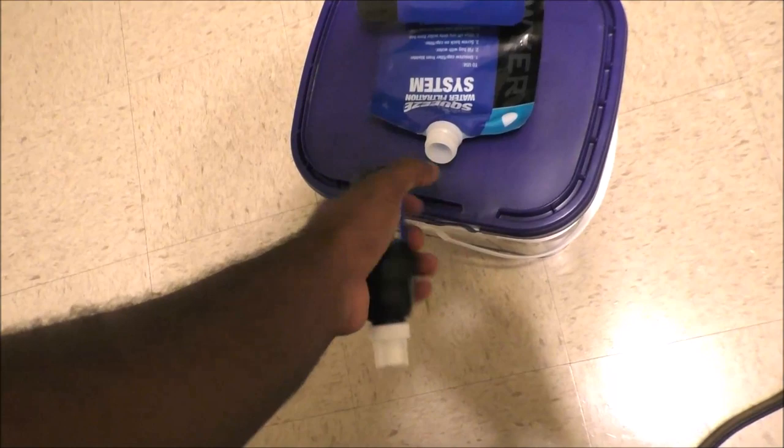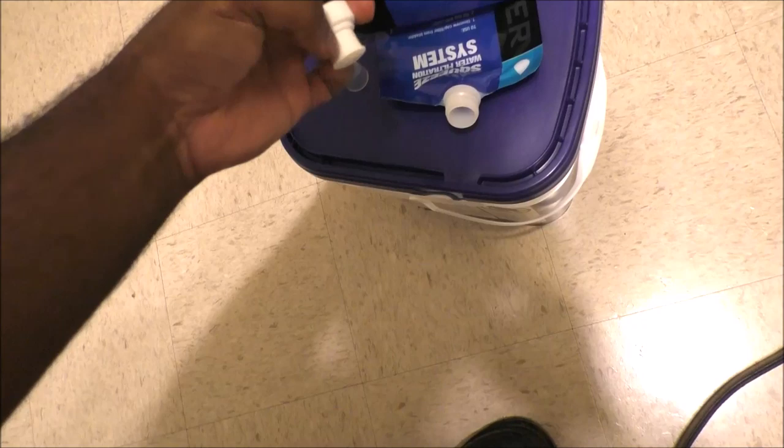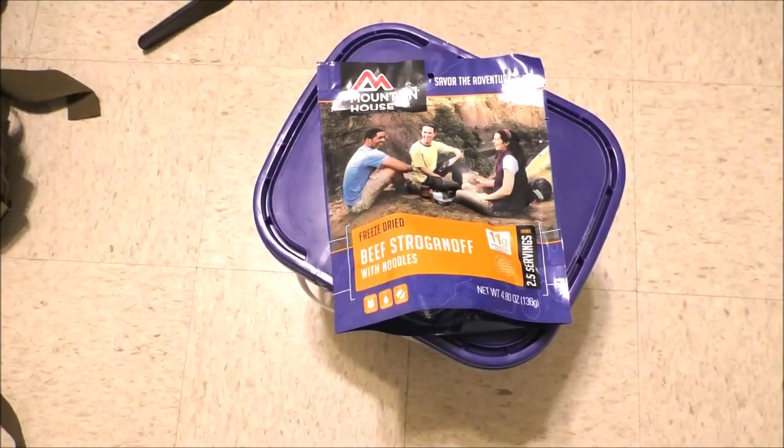Here's a similar design — you put the bad water in here, wipe it down, screw this on, take this top off, pop this upward, and then you squeeze the water through there. This is the actual water filter.